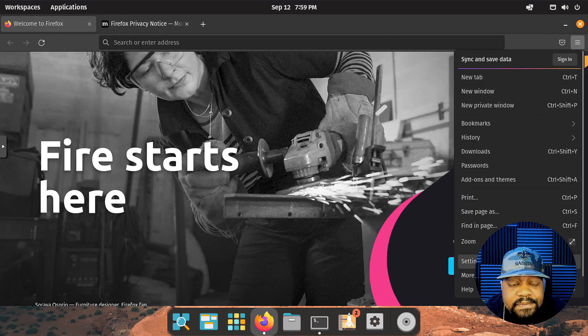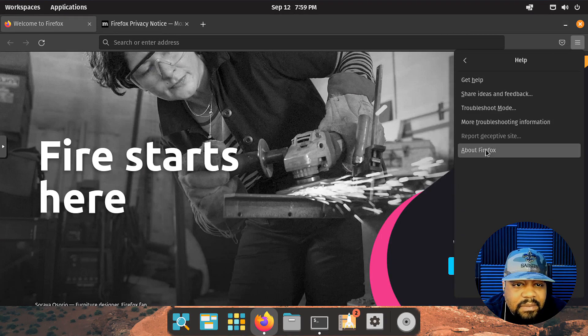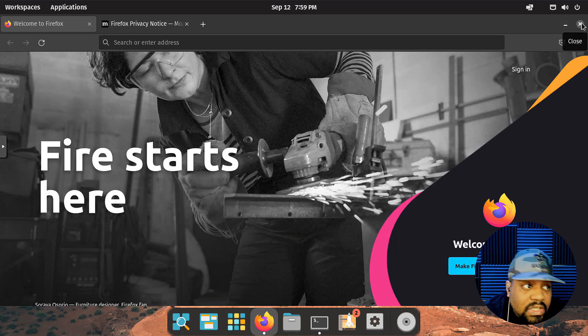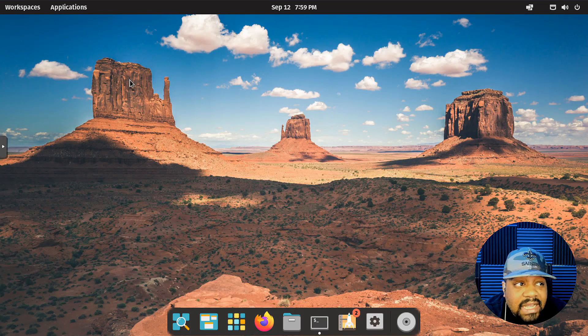Let's see what version of Firefox we have. Go to Help, then About Firefox — and we have version 103. Let's close this out.